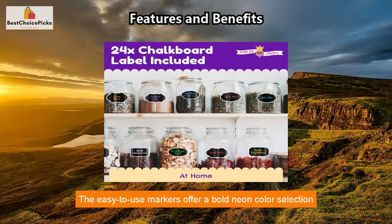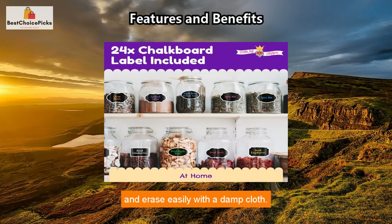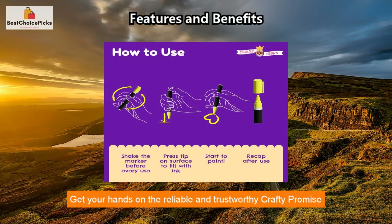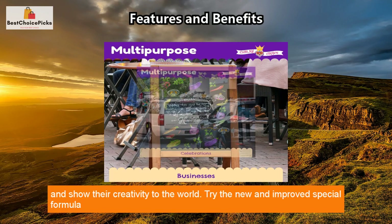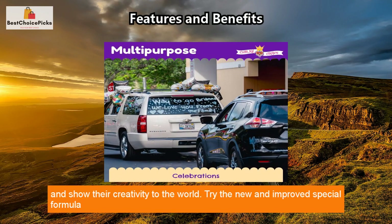The easy-to-use markers offer a bold neon color selection and erase easily with a damp cloth. Get your hands on the reliable and trustworthy crafty promise, and be sure to shake and press down before first use. With each marker set priced to fit any budget, everyone can have a piece of the crafter fun and show their creativity to the world.